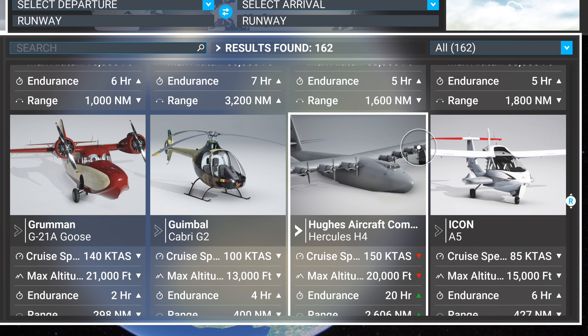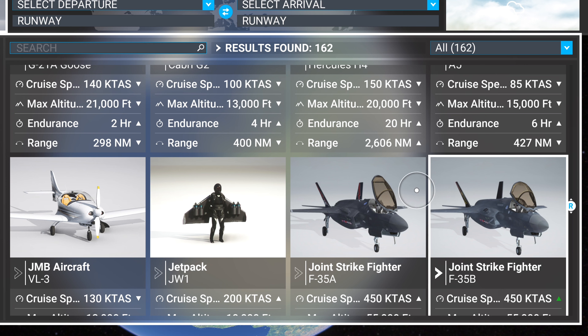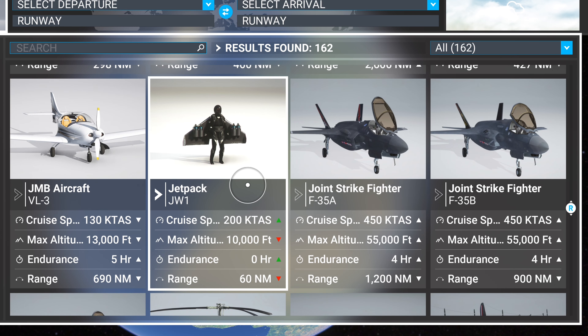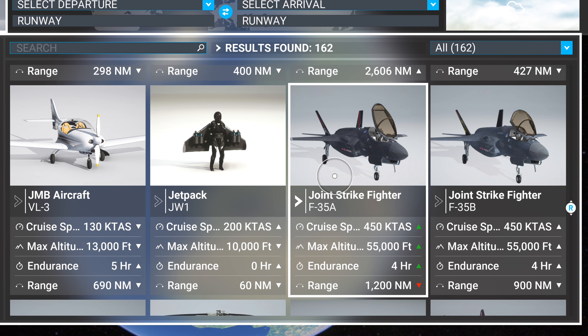The Gimbal is free. The Hughes Aircraft Hercules H4 is really cool — I do like this plane and I'd recommend it, it's a classic. The jetpack — I don't fly it a lot, that's up to you. It's not a traditional aircraft and it does fly weird, but it can be fun.